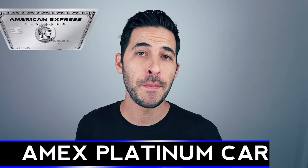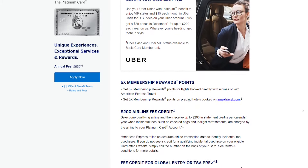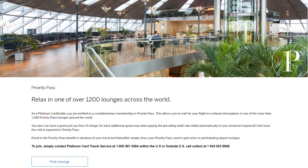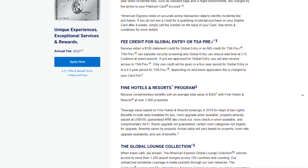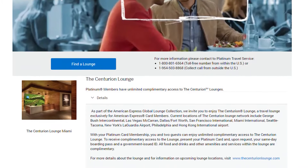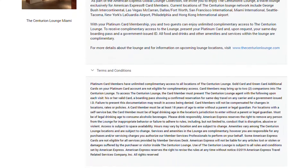Let's start with the number one best card for airport lounge access, which is the American Express Platinum Card. This card has a ton of benefits when it comes to travel, but we're just going to focus on airport lounge access. With the Platinum Card, you're going to get Priority Pass — an airport lounge access network with over 1,200 lounges around the world. You'll also get Centurion Lounge access, which is said to be probably the best airport lounge in the world, but it's very exclusive with only a handful of locations.